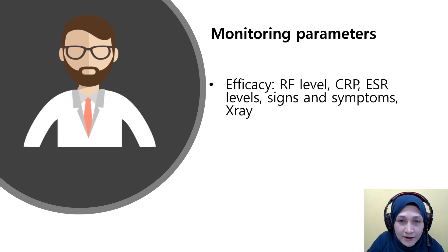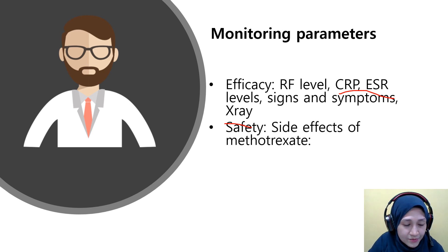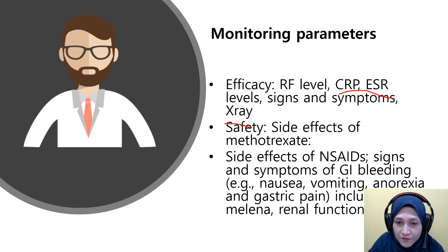For monitoring parameters, efficacy is assessed using RF level, CRP, ESR, reduction of signs and symptoms, and X-ray to evaluate the joints. For safety monitoring, we look at the side effects of methotrexate, including signs of bleeding, nausea, vomiting, anorexia, gastric pain, melena (blood in stool), and also renal function.